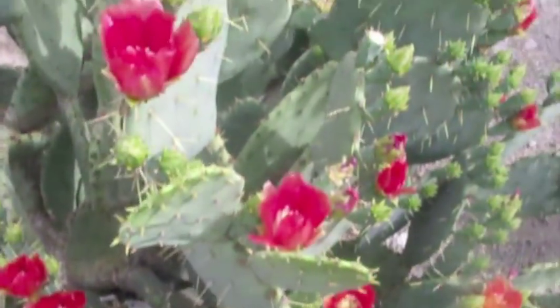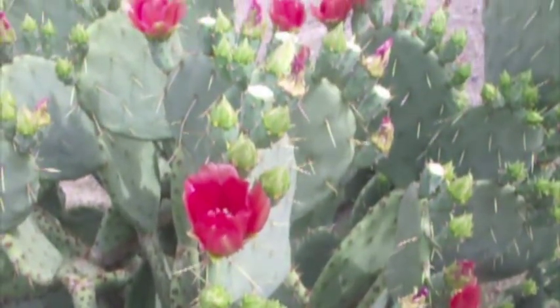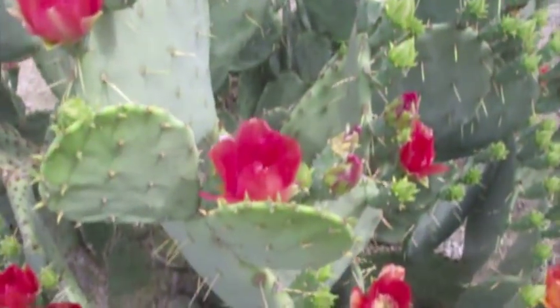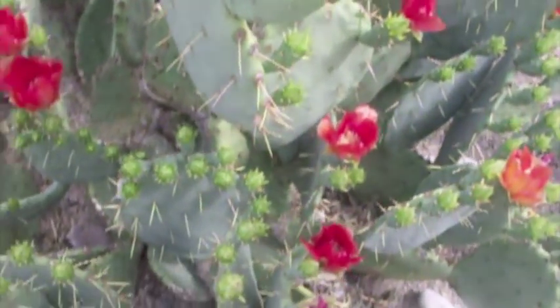Here we have another specialist flying straight from Britain to tell us a little bit more. Her name is Jen, and she's going to give us more information about this beautiful creature. Good day, Steve. Do you know why cacti grow so slowly? They use CAM photosynthesis, which means that their stomata are closed during the day to prevent moisture loss and open at night. Because this is a two-step process, it takes extra energy, which is why they grow so slowly.